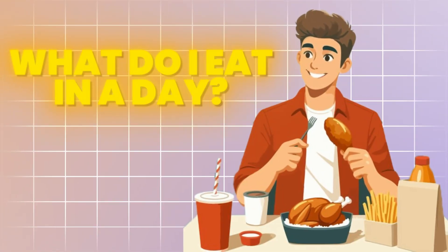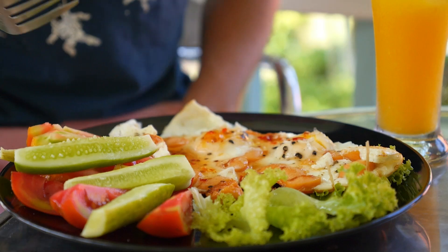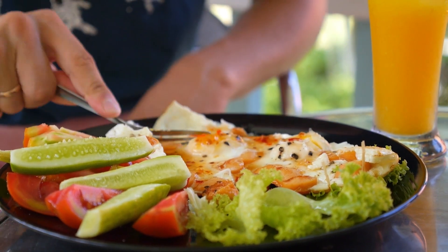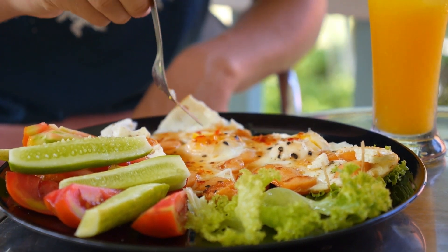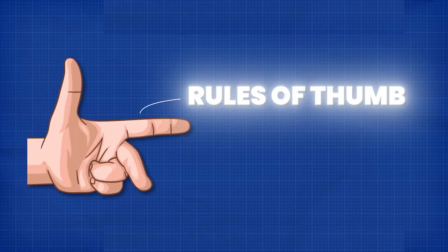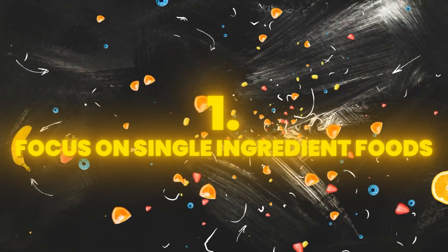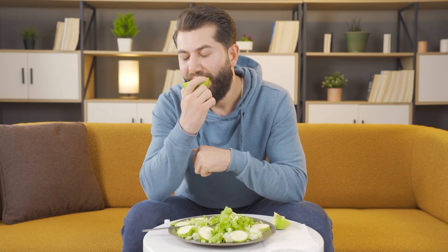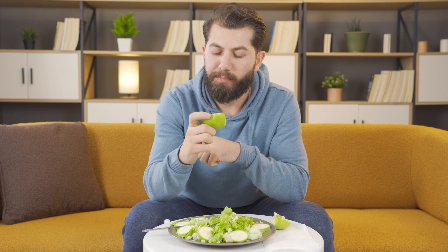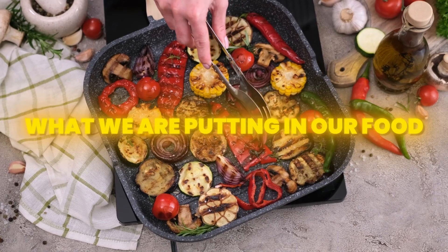What do I eat in a day? I'm going to run down my favorite foods that I typically eat because I'm a fairly boring eater — I eat about the same things every day. I have some rules of thumb: one is to really focus on single ingredient foods, and the second is making sure we eat a lot of home-cooked meals because we can control what we're putting in our food. Those two principles can take you a long way.